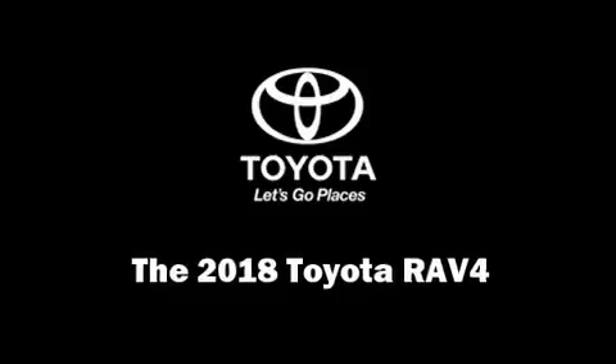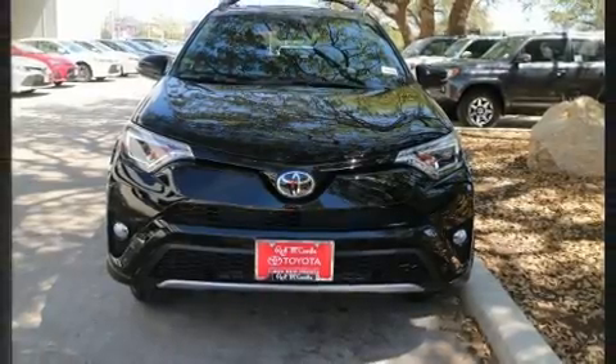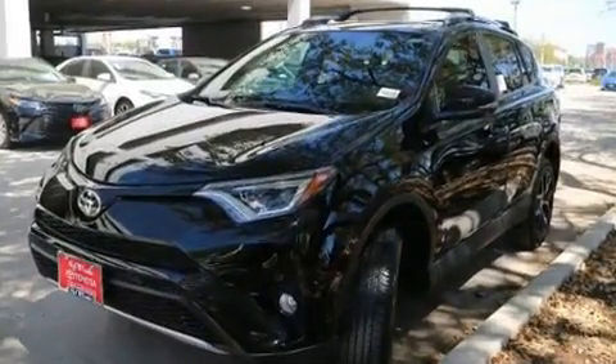Load your family into the 2018 Toyota RAV4. It features an automatic transmission, front-wheel drive, and a 2.5-liter four-cylinder engine.